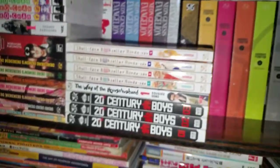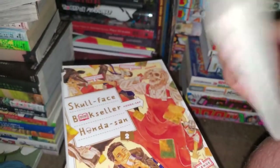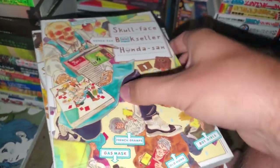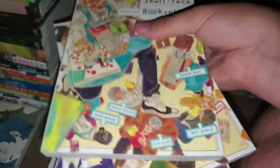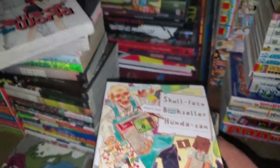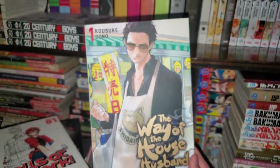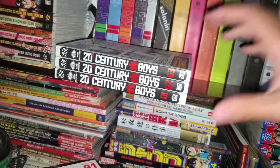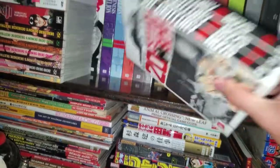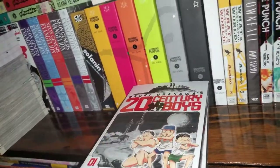Over here we have Skull-face Bookseller Honda-san, volumes 1 to 4, complete. I really like this manga — it's just about day-to-day life working as a bookseller, and they had an anime adaptation which I also really enjoyed. I'm sad that it's over, I wish it was longer. And then we have Way of the Househusband volume 1, which is really good and I need to get more. Then 20th Century Boys — I actually got these before I knew the Perfect Editions were coming out, which I'll show in a little bit. I really like the individual covers anyways and I really like this manga.